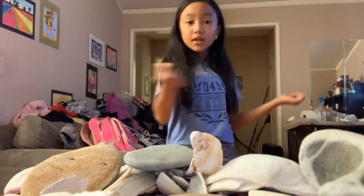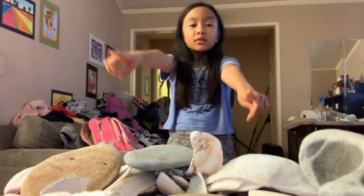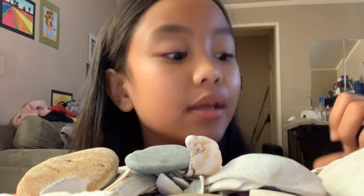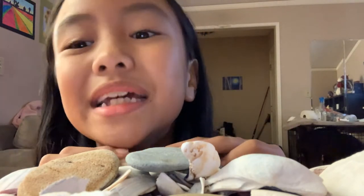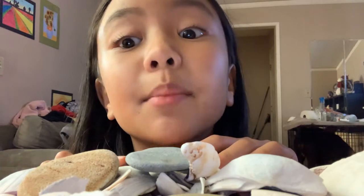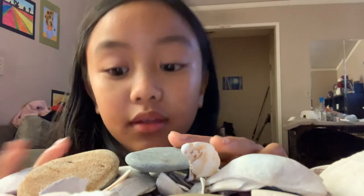Hey guys, welcome back to my channel. Today I'm going to show you guys my rock and shell collection that I just collected today and brought home. It was a really fun journey. I had lots of fun at the beach. So I'm going to show you guys my rock collection and my shell collection that I collected at the beach today.